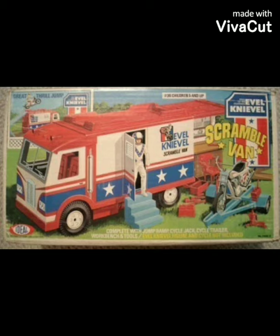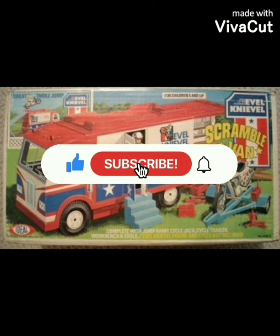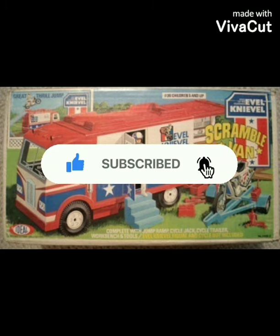I'd like to thank everyone for watching another one of my videos. Please don't forget to hit the subscribe button and the like button as well. Take care, and I'll have more videos like this one. Thank you.